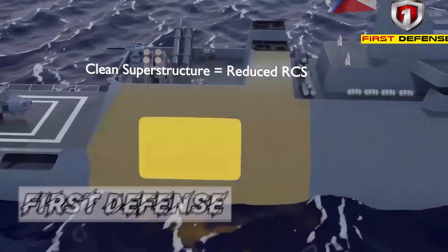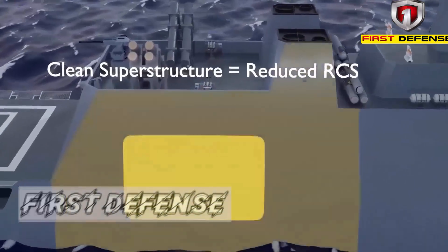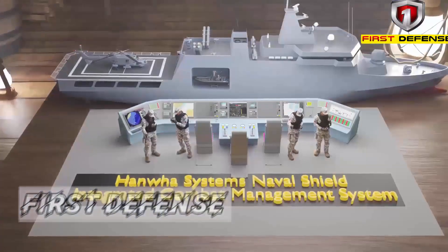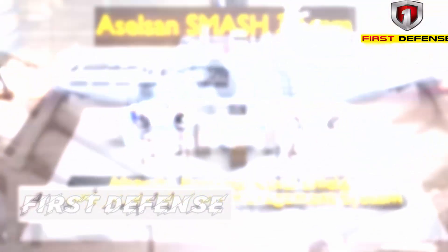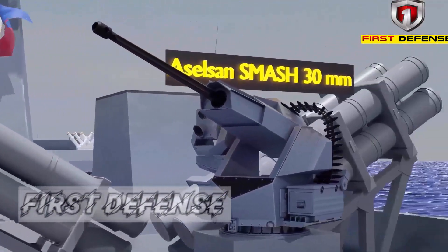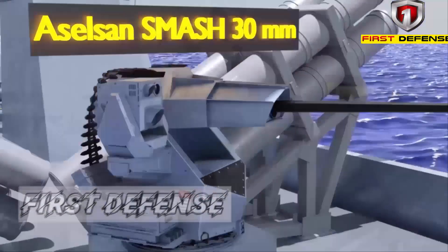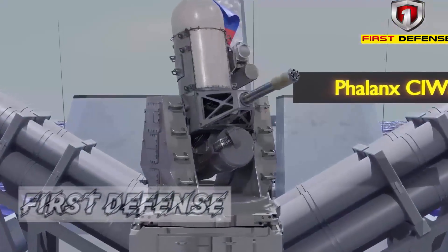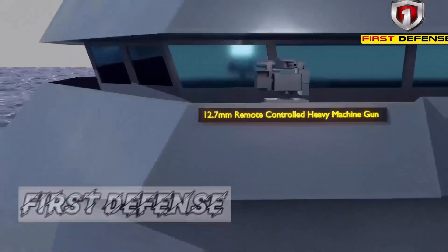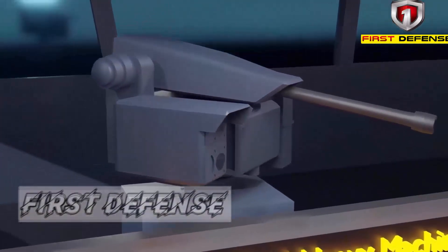Meanwhile, its sister ship, the BRP Raja Salaman PS-20, has progressed further. The PS-20 has now entered the sea trials phase, a significant milestone not only for the ship itself, but for the entire Philippine Navy OPV program. Sea trials are the phase where a ship truly proves itself — where paper specifications are tested under real-life operating conditions. Maximum speed, maneuverability, endurance, stability, and system evaluations are conducted to ensure the ship's performance meets the contract.